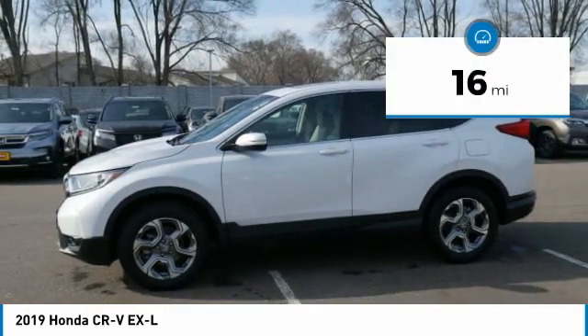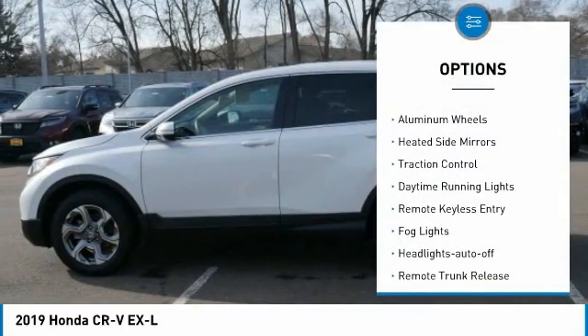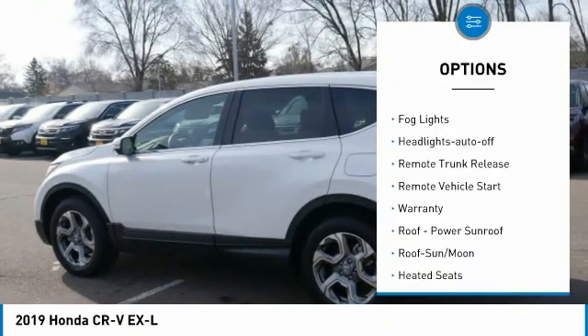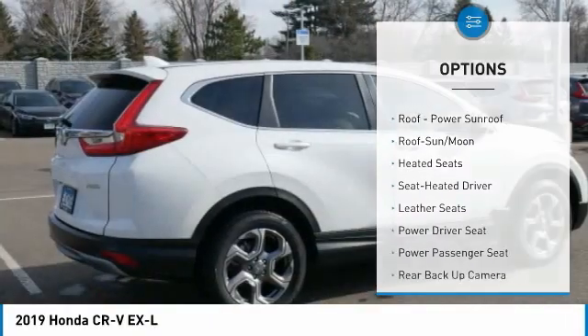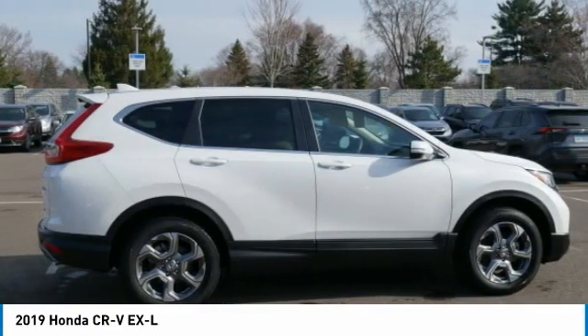This vehicle has less than 100 miles. Here are some of this vehicle's great options: all-wheel drive, aluminum wheels, heated side mirrors, traction control, daytime running lights, remote keyless entry, fog lights, headlights auto off, remote trunk release, and remote vehicle start.